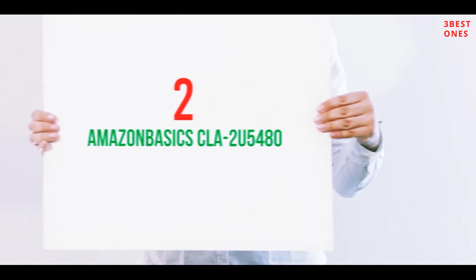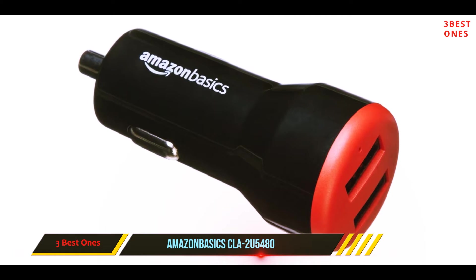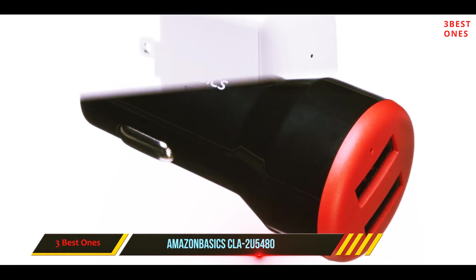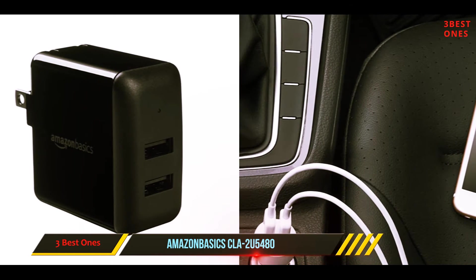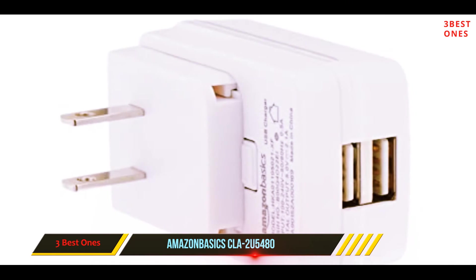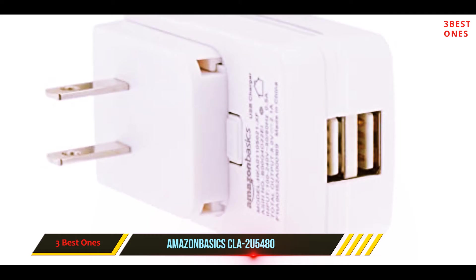Coming in at number 2: the AmazonBasics Claw 2U5480. This AmazonBasics USB car charger is a flexible USB charger that allows you to charge both 12-volt and 24-volt devices with ease. It contains two ports, each with 2.4 amps per port, and you have the possibility to purchase this model in a wide range of colors to suit your needs. With this type of power, this model will have no problem charging a smartphone with ease.